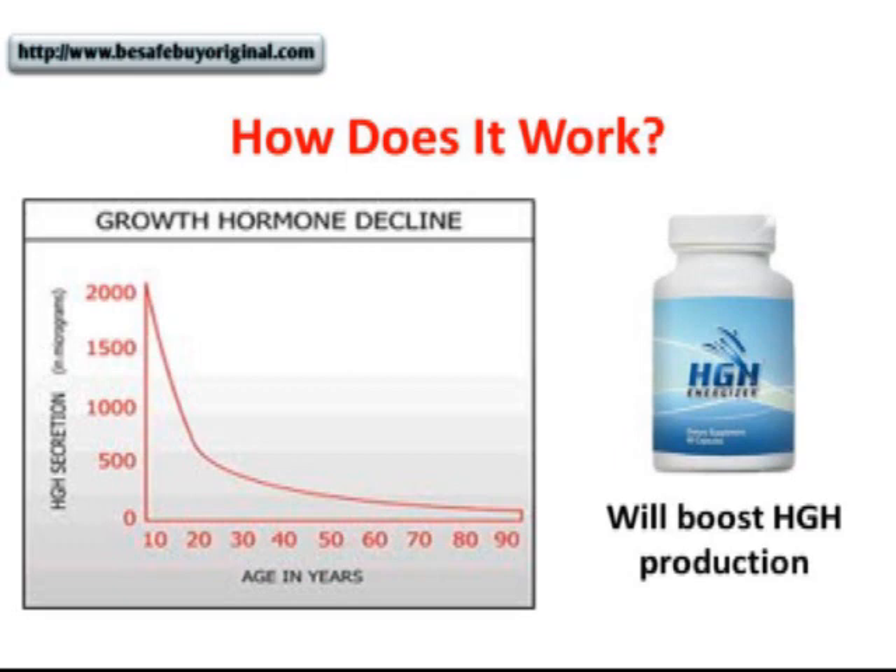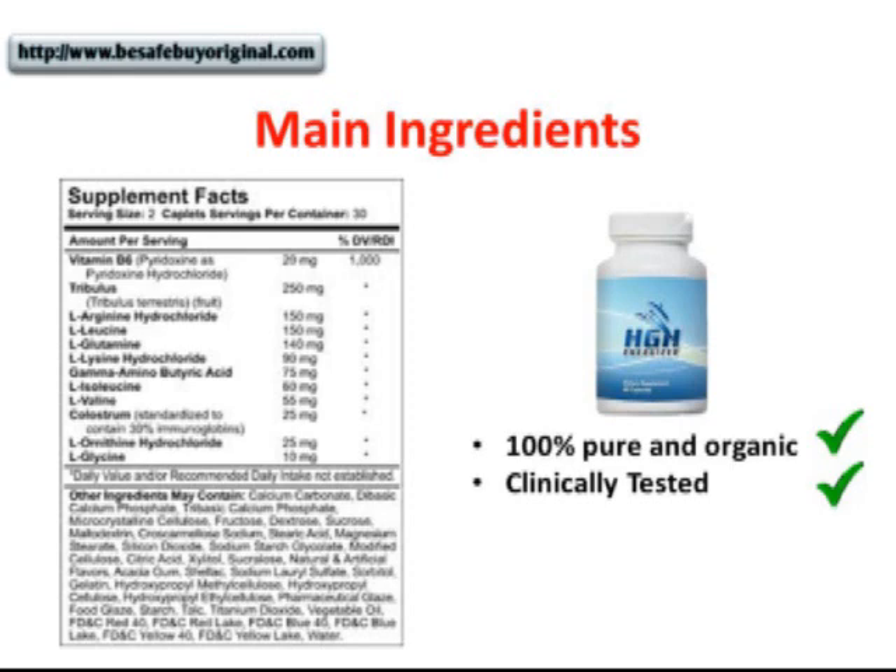How does HGH work? Our bodies naturally produce HGH. As we get older, our HGH production starts to slow down, as you can see in the graph. But HGH supplements like HGH Energizer can help you increase your HGH levels naturally. HGH Energizer uses ingredients which have been proven to be effective at stimulating your body's HGH production, leading to all the health benefits HGH can offer. The ingredients are 100% pure, organic, and high quality, and have been clinically tested to increase HGH levels naturally.